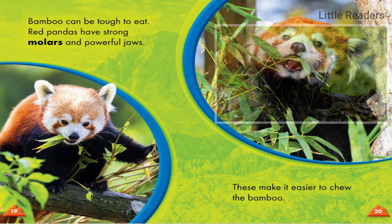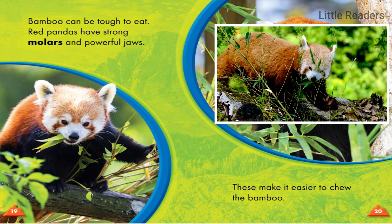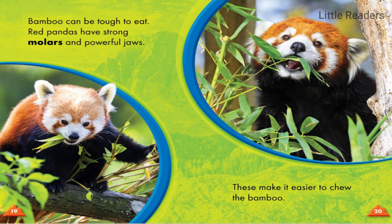Bamboo can be tough to eat. Red pandas have strong molars and powerful jaws that make it easier to chew the bamboo.